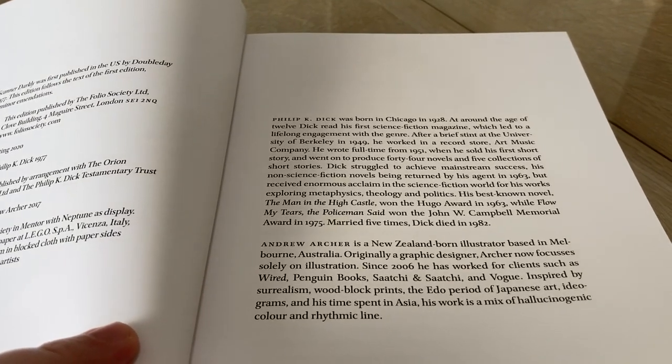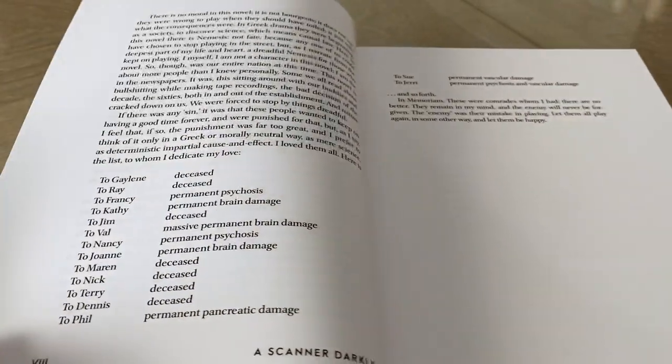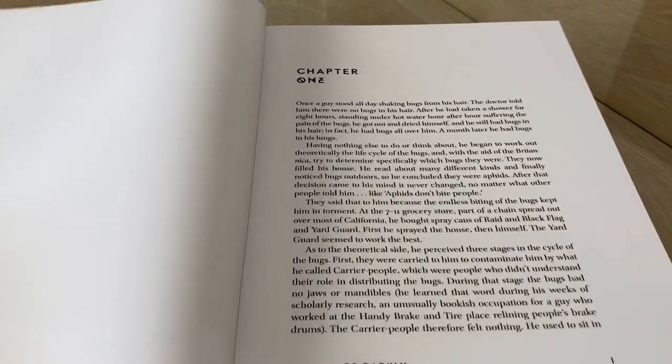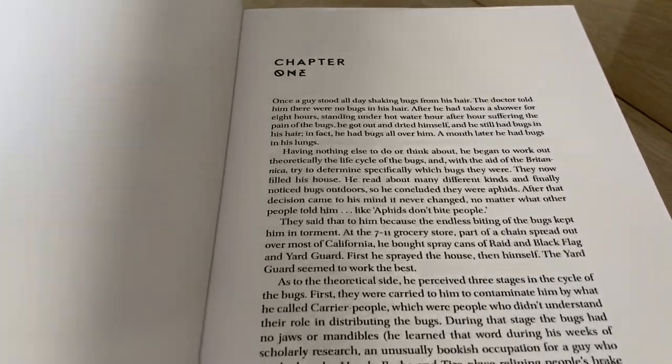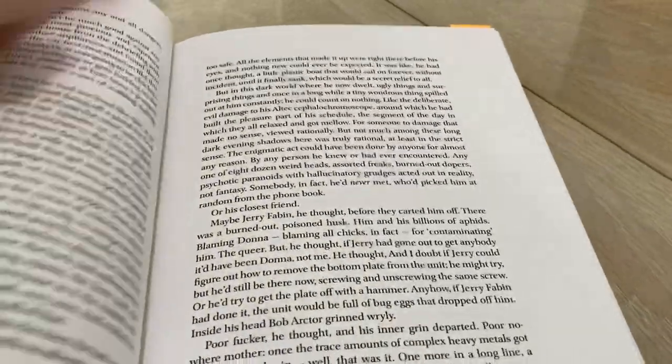There's an introduction on Philip K. Dick and Andrew Archer, and you get an author's note for Scanner Darkly. There's no custom introduction, which was a bit of a bummer for me, and no custom endpapers — that was definitely a bit of a bummer. There's your chapter display, and let's jump into the illustrations now.